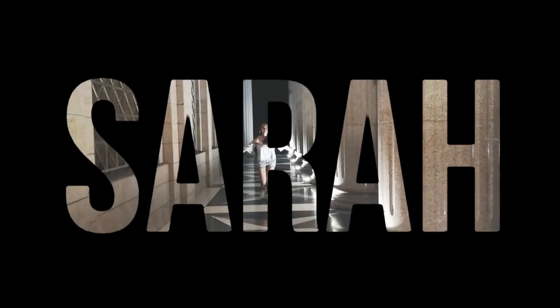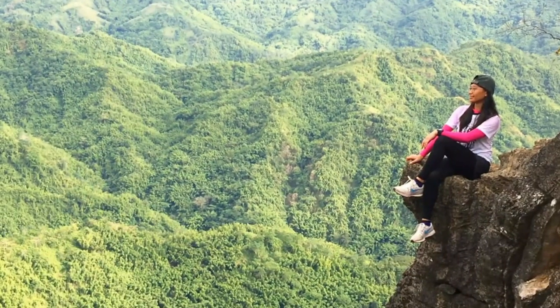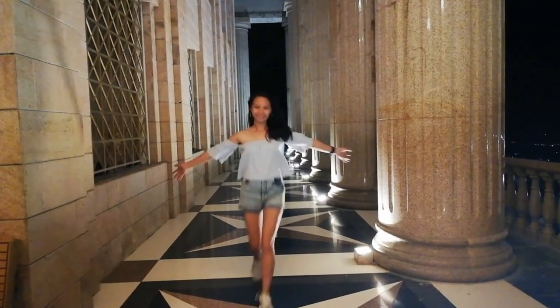Hello everyone! Welcome back to my channel! For today's video, I'm going to tour you in our compound here in Bulacan. I come back here once a month for my dentist schedule and of course to visit. What's unique about our place is that the NLEX is right next to us — you can see it right there. And let's start the tour!